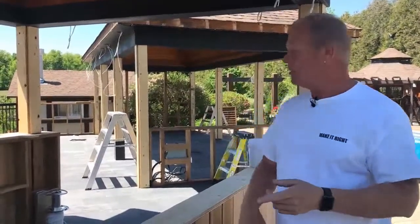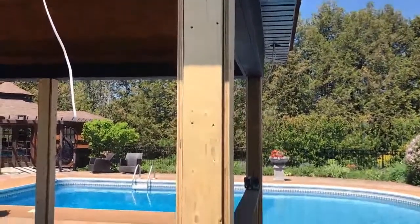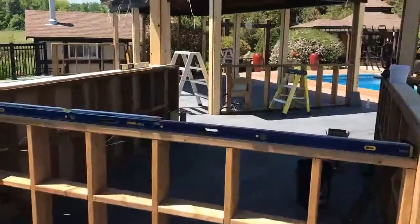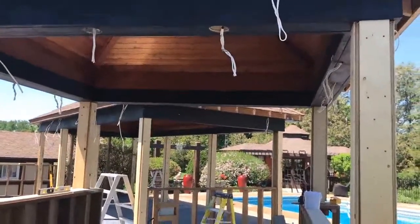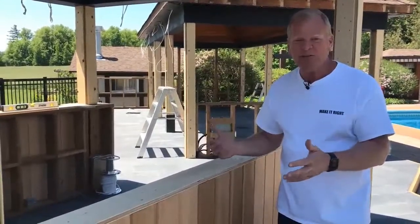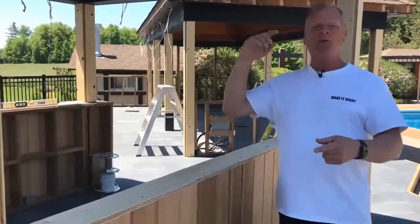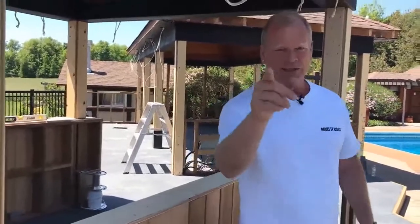We're going to wrap the columns in aluminum — you're going to love this, I'll show you later. That's the dining area; this is the kitchenette bar area. If we can have an outdoor kitchen, especially during this pandemic, with a kitchen-bar combo — sparkling water in the fridge — we can go into the nighttime with the fireplace, the TV, and family.